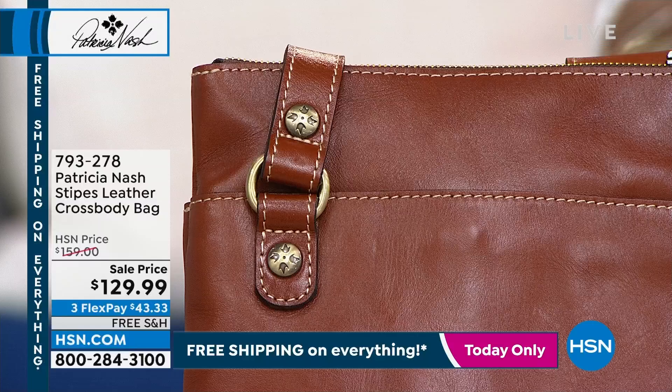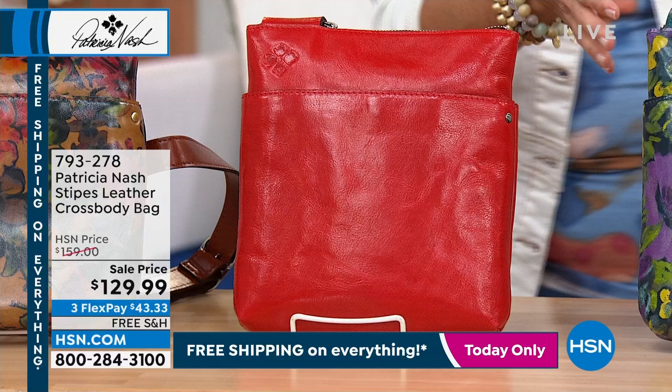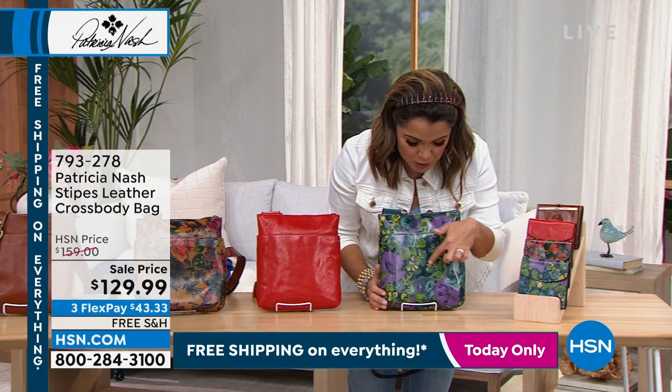Who wants a wow piece? Check out this Papaya — just the most gorgeous color, so fiery. And then finally on the end this is called Deep Blue Nature: navy blue background, purples and blues and yellows and greens. Just gorgeous. This was originally $159 — so we've marked it down $30 savings today, free shipping, three Flex Pay.